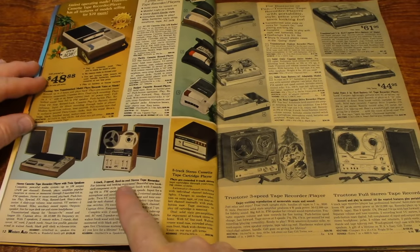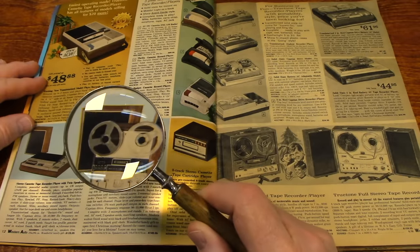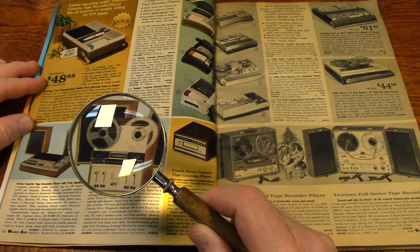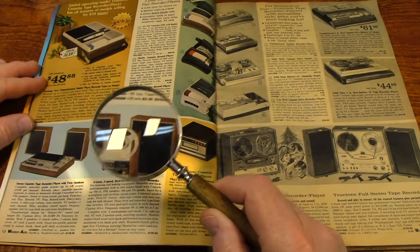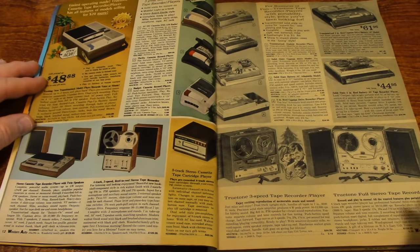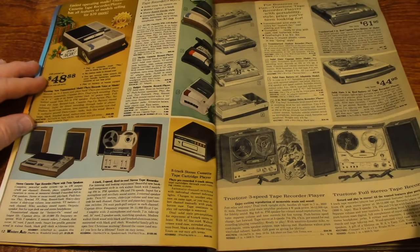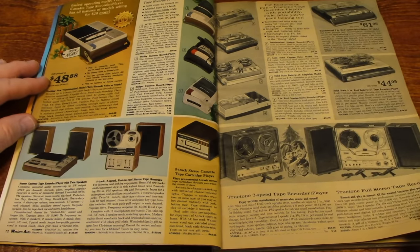There's a 4-track reel-to-reel — it's $189. That's pretty neat. Reel-to-reel might be the most expensive format of music. I was listening just today to cassettes. I was showing them to my granddaughter — she'd never seen a cassette before, so that was fun showing her those.